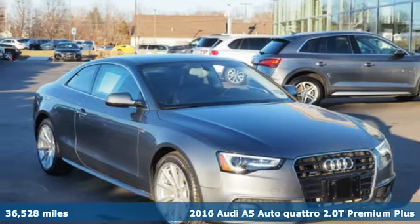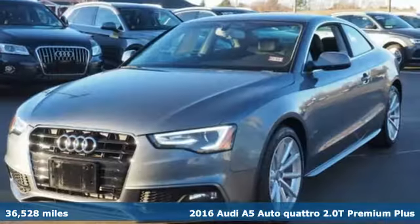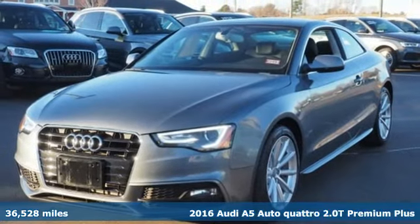It's a 2016 Audi A5. Everything about this sporty car will get you revved up.